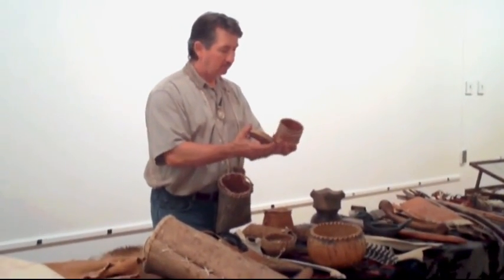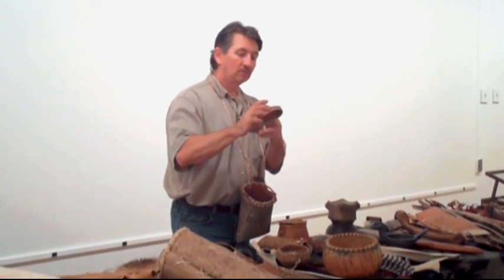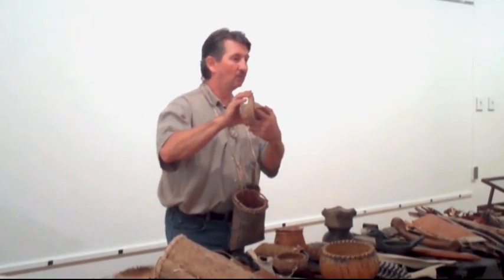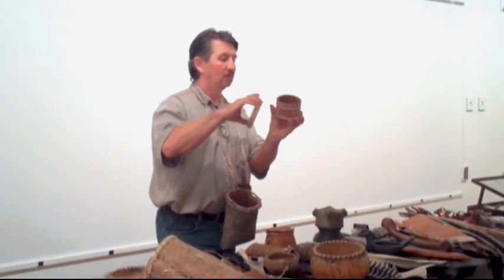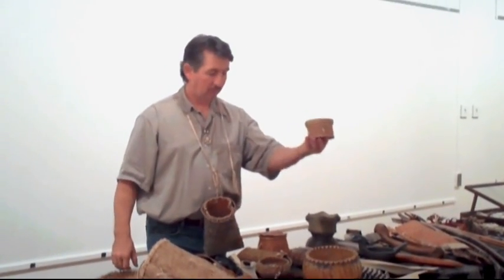Another bark container like this one was woven with sweet grass and decorated with porcupine quills around the edges. This would be like a keepsake box for personal items.